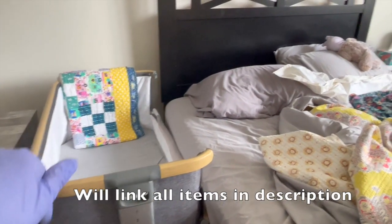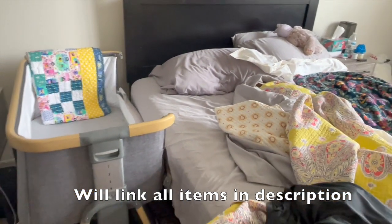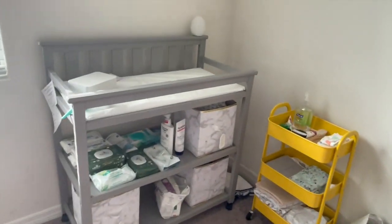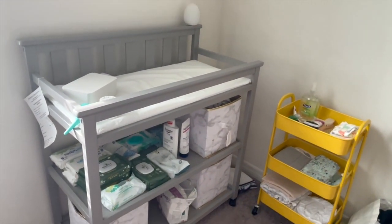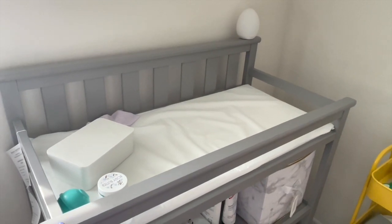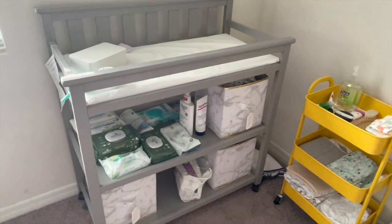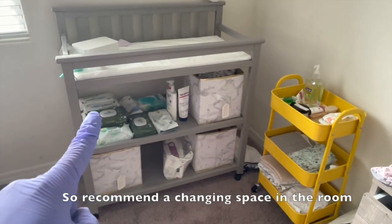We just have her right next to us — we can reach over and touch her and comfort her when she needs it at night. We had been planning to just do her changes in her room, which is not anywhere near ready yet, but our friends brought this changing table in and set it up for us thinking it would be easier to do everything in here, especially with me on chemo. They were correct — it's been a godsend as well.